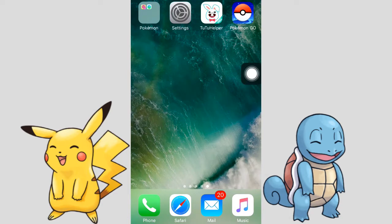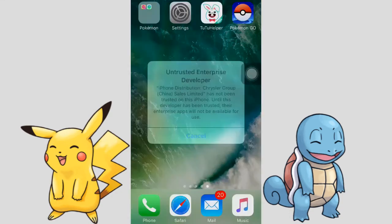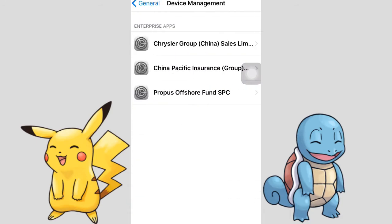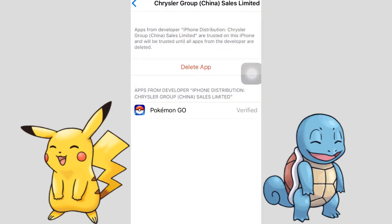My app is completely installed to my iPhone, so I'm going to open it up. But before I open this application, I have to trust the developer. I'm going to go to Settings, General, scroll down to Device Management, and trust this profile — tap Trust, Trust.